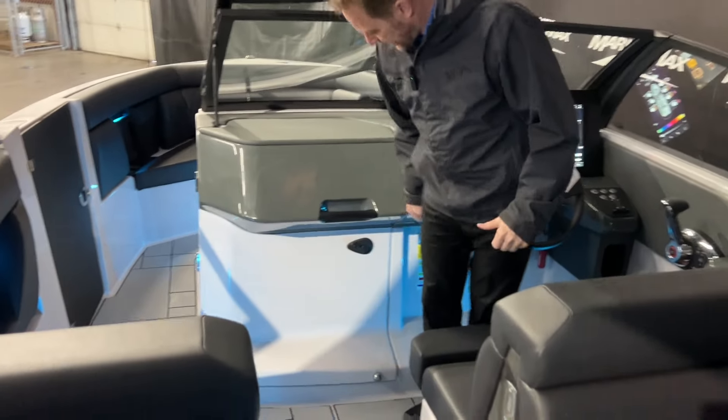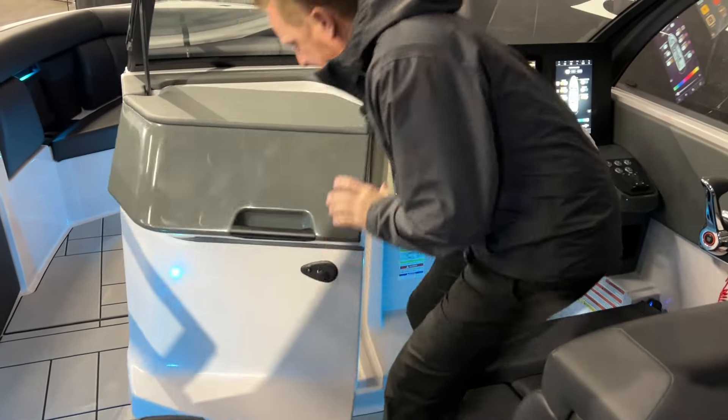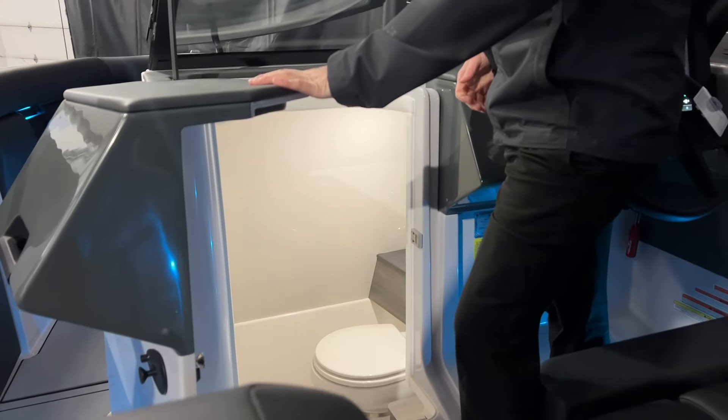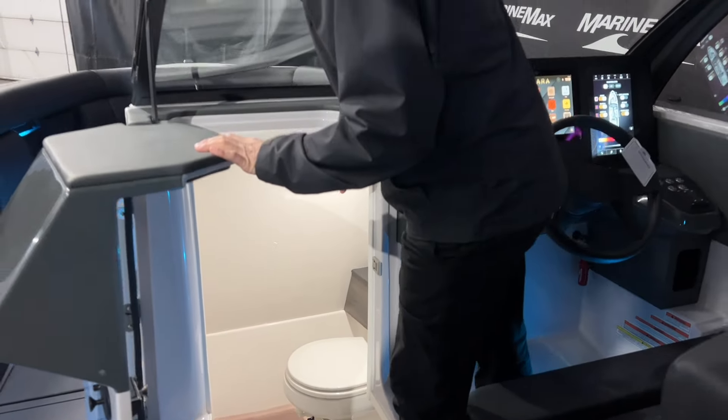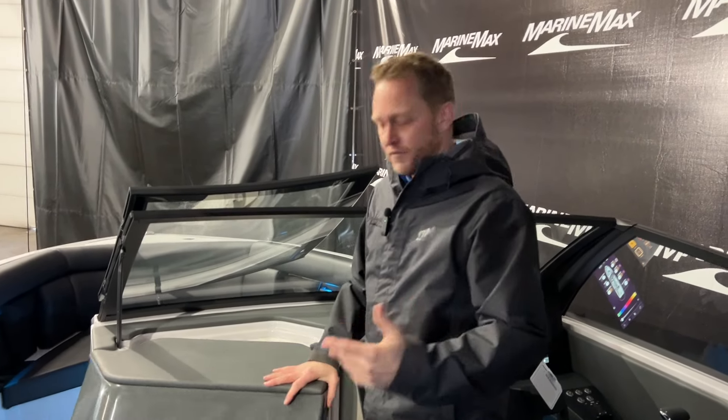The next thing I'll show you is the head. This 28 has a very nicely appointed head in here, nice and bright. We've got a vacuum flush system, a sink with stainless steel, and a light that turns on and off — a nice, comfortable area.